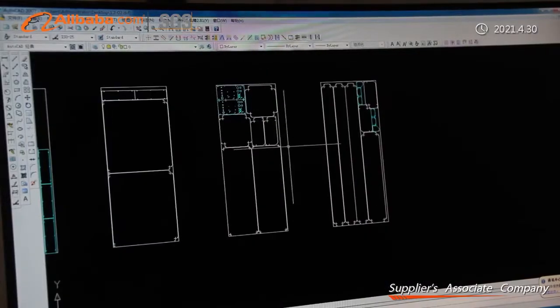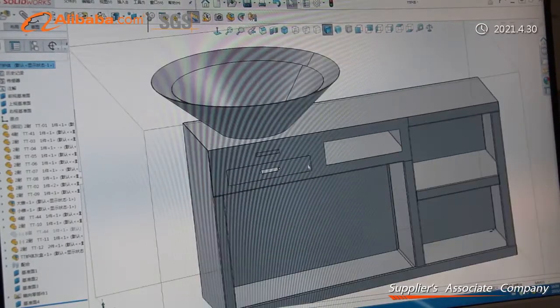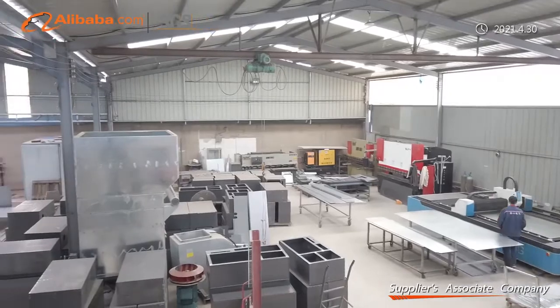Our main products and processing services include a mild steel series, featuring corten steel, wear steel, high-strength low-alloy steel, boiler steel, shipbuilding steel, pipeline steel, and cold-rolled steel.